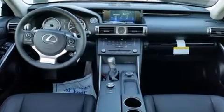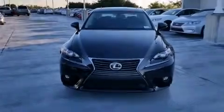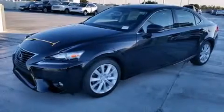Features include Bluetooth mobile device connectivity, Xenon headlights, full-power accessories, and side curtain airbags.